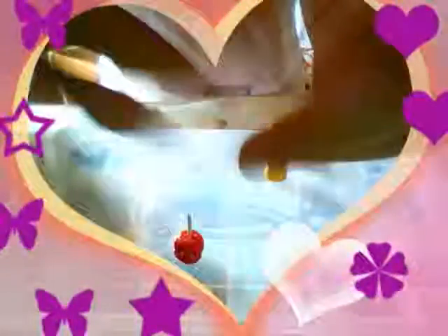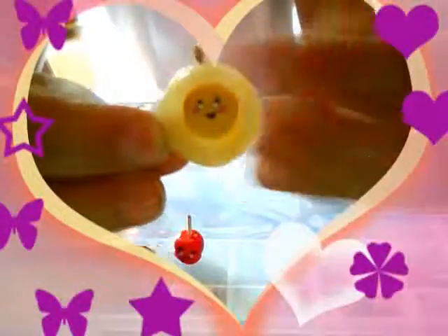Then I also have kawaii realistic foods. This candy apple, this egg — it's a little transparent here. Then I have this kawaii pudding and this kawaii hamburger.